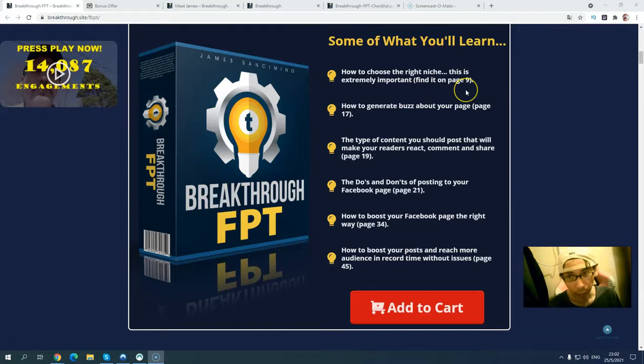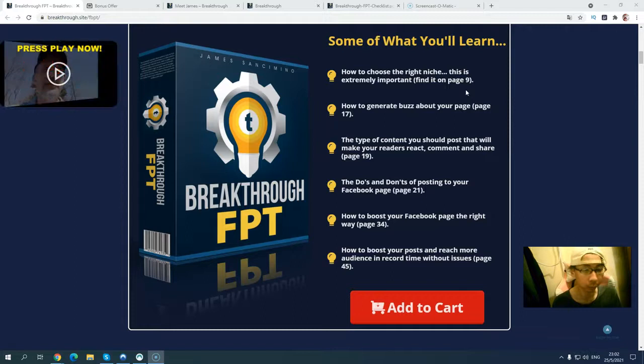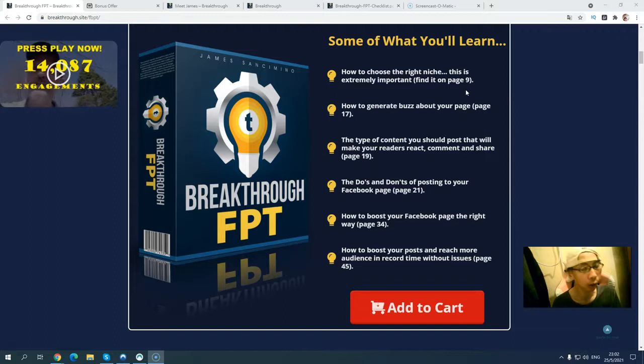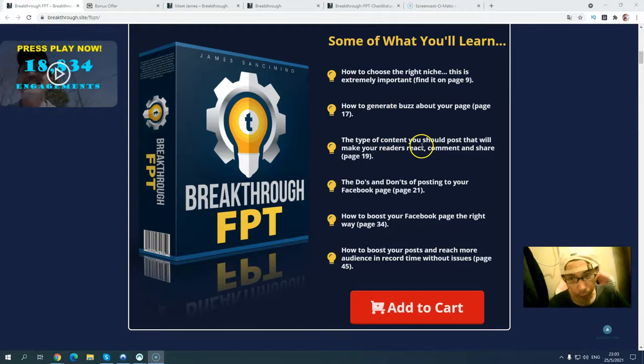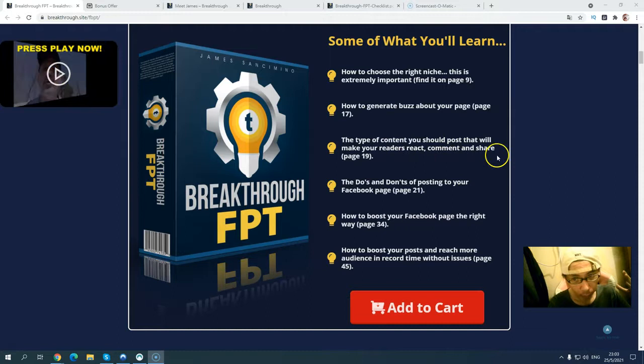This traffic course will cover about six modules and six videos. It comes with a step-by-step video training course, and also a PDF report. They also prepared a checklist, which is very important — you can see what you are missing and follow step by step. There is a guide on how to generate business about your pages, the type of content you will post to make your readers react, comment, and share on page 19.